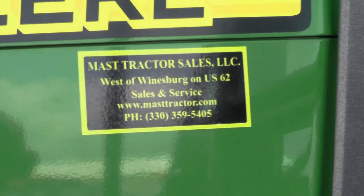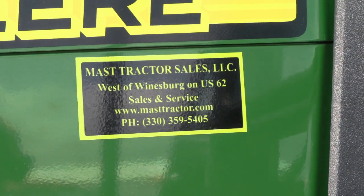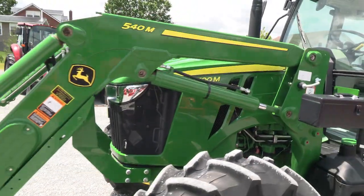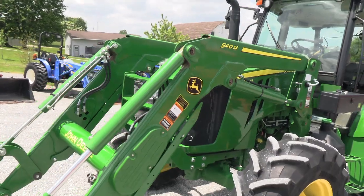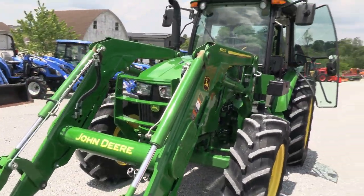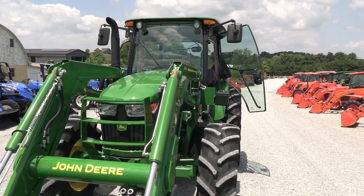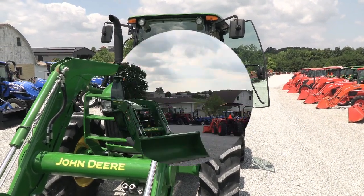We do take trades. We also offer financing for qualified customers and can arrange delivery within the U.S. We have approximately 150 used tractors on our yard. If you have any questions regarding this tractor or any of our other used tractors, please contact us at MastTractor.com.